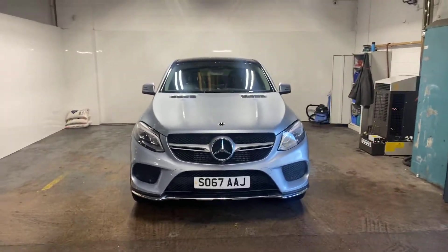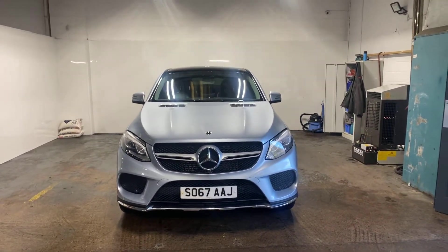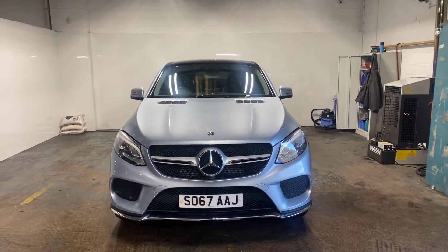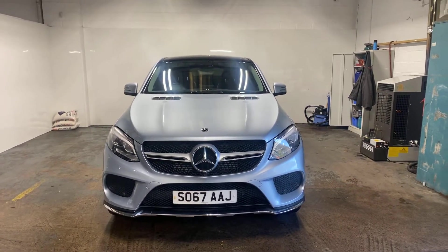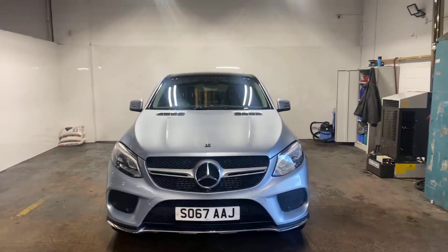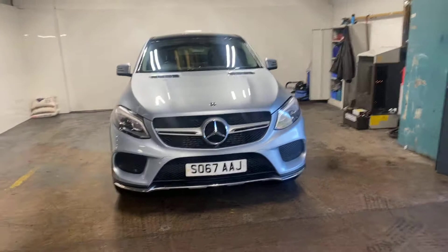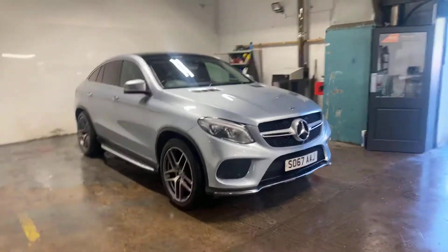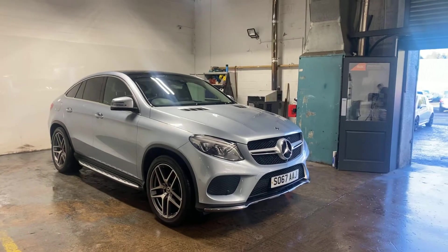Hi folks, Stephen Lindsay here from East Goldbride Used Car Centre. Just going to do a walk round of this Mercedes-Benz GLE 350 diesel, GLE Coupe. It's the AMG line Premium Plus, so it has got a mega spec on it. It's got pretty much everything that's going. I'm going to do an appraisal, a walk round video so that you can see.